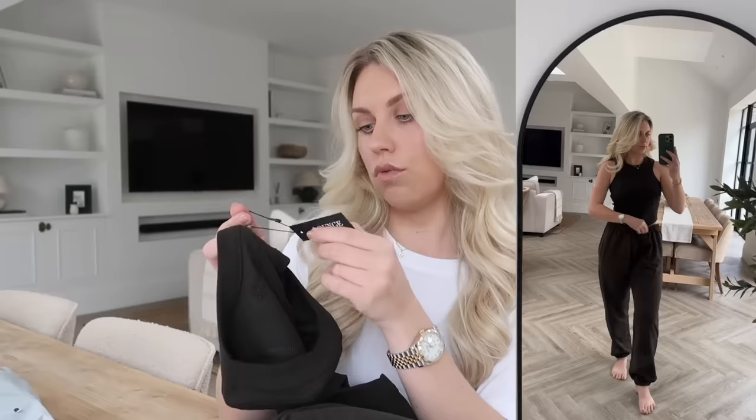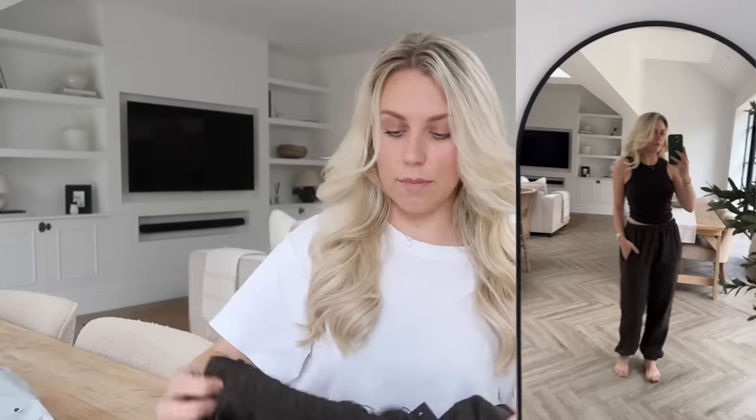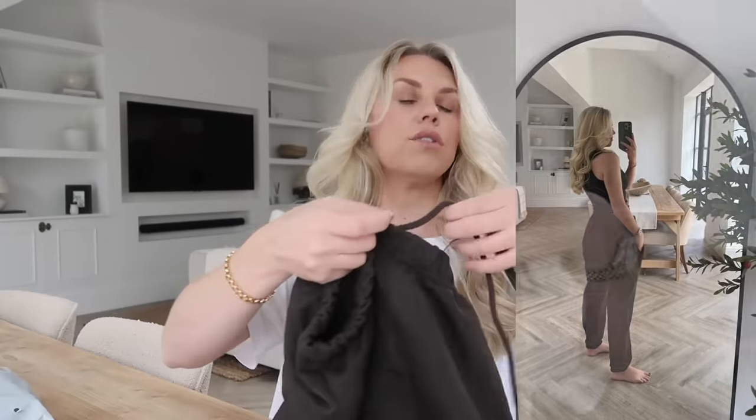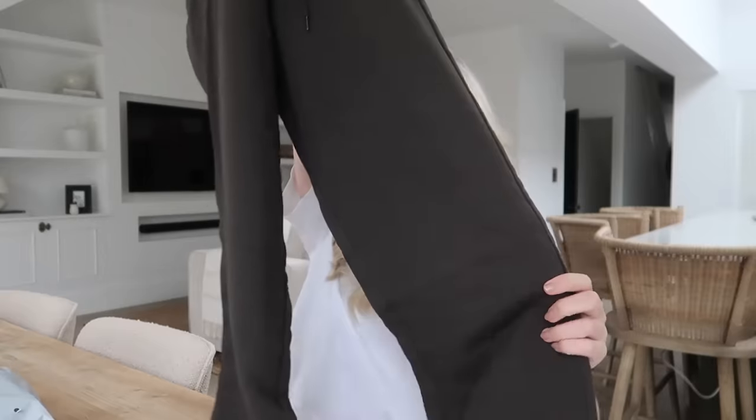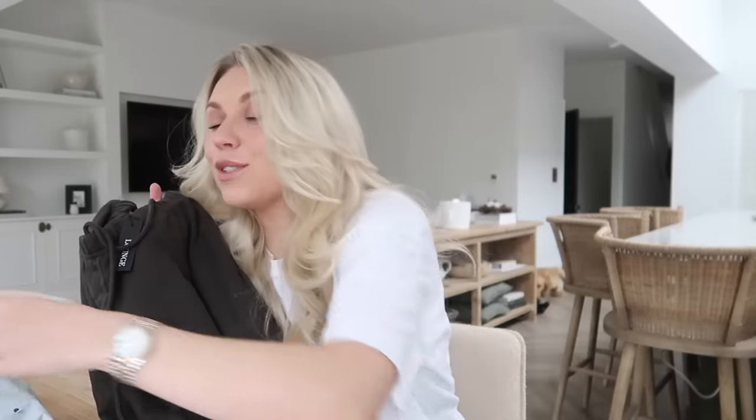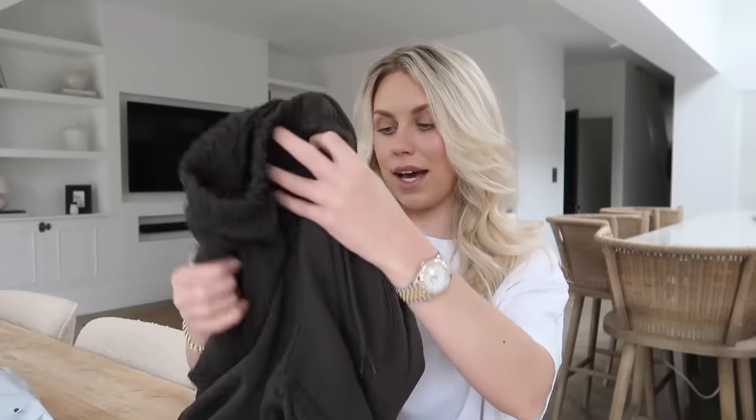I also picked up the joggers in washed black. The racerback top is in a medium and I sized up to a large in the bottoms for added comfort. These ones have a drawstring so you can cinch that in if you want to, and they're quite a wide leg. I just love the color — washed black feels a lot less harsh than pure black and looks a lot more expensive. They also do this jogger in bone and a really nice caramel color, in sizes extra small up to 3XL.